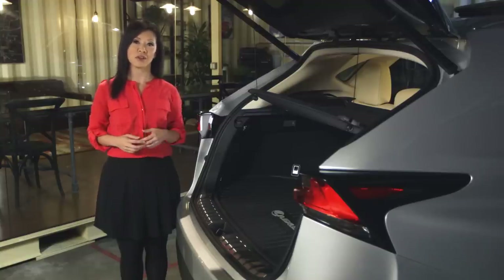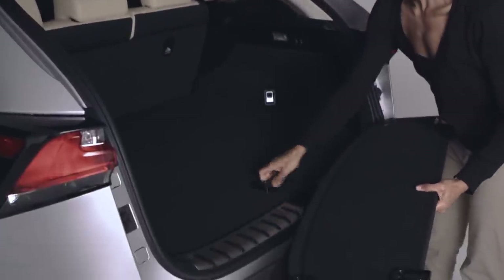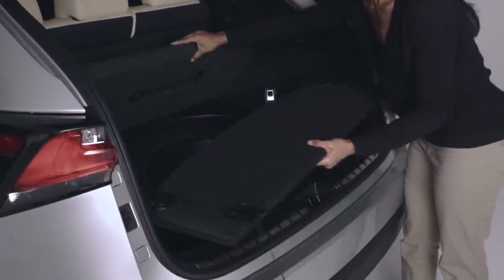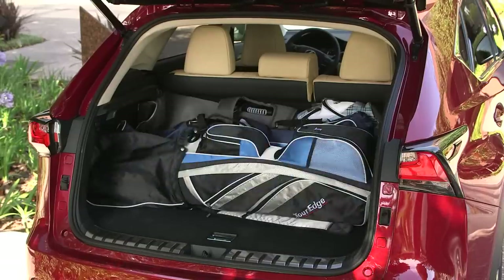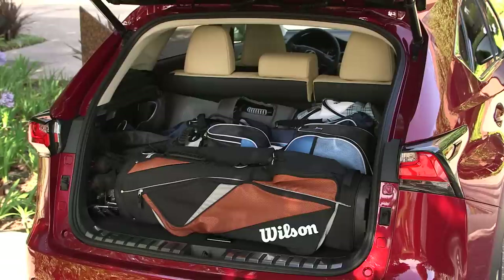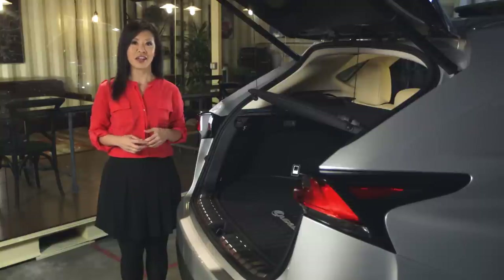The NX shows a lot more thought. It uses a rigid cover that doubles as a temporary shelf. It removes easily and folds and stores below the cargo deck. With rear seats up, the NX's cargo area can hold four golf bags without affecting the driver's rear view — the X3, not so much. All things considered, the NX's cargo area holds the advantage over the X3.